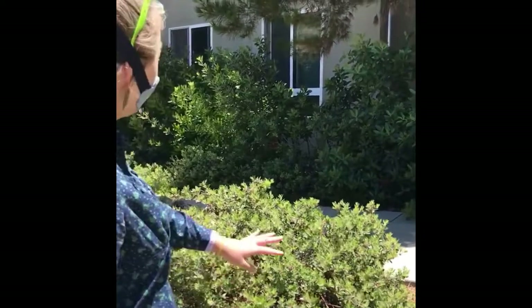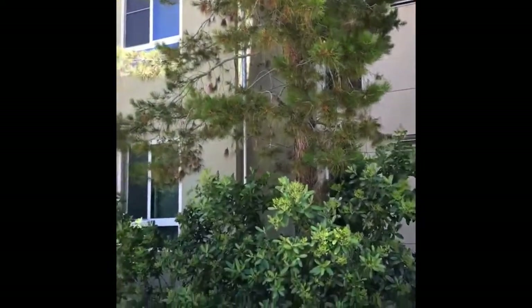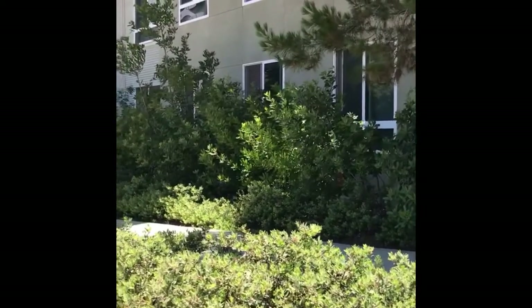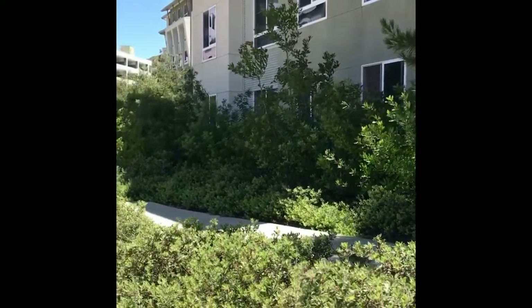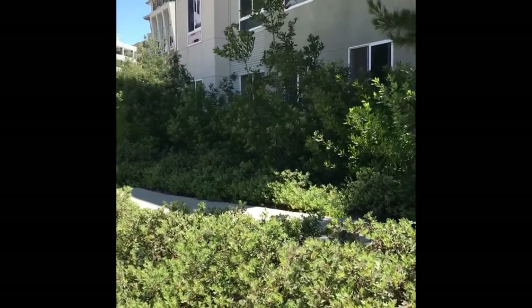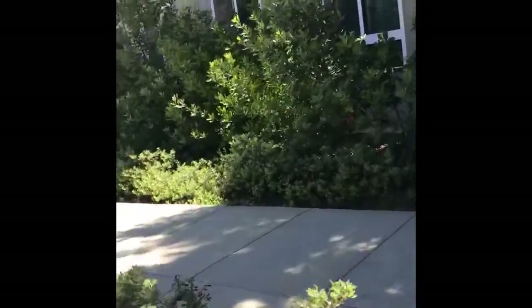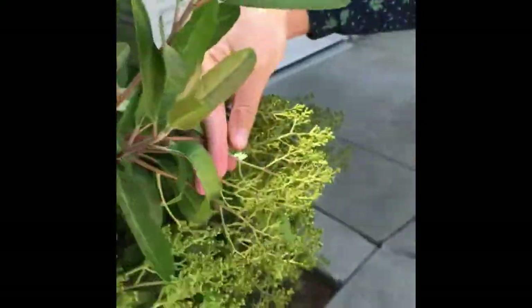Here we have an assemblage of evergreen shrubs and trees. We've got a very large pine here, below it as a screen, and foundation plants along the building. We have Toyon, Heteromeles arbutifolia. You can tell it's Toyon because of these very finely branching inflorescences that definitely stand out.